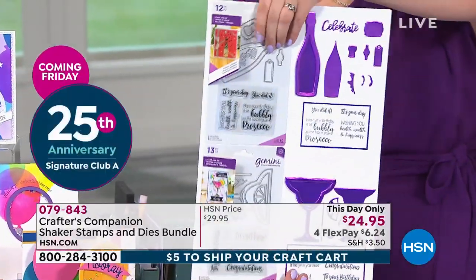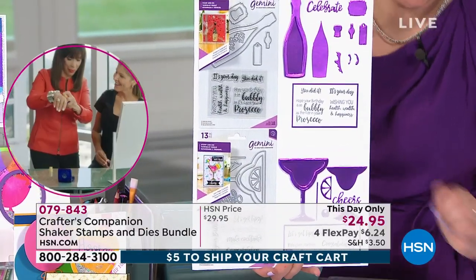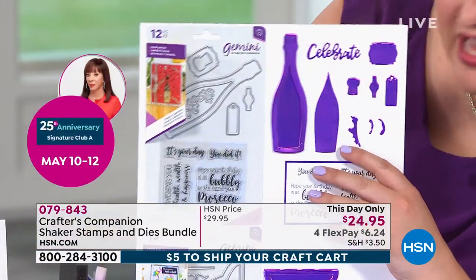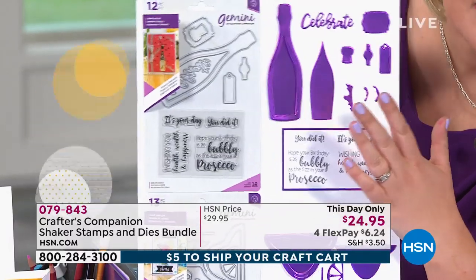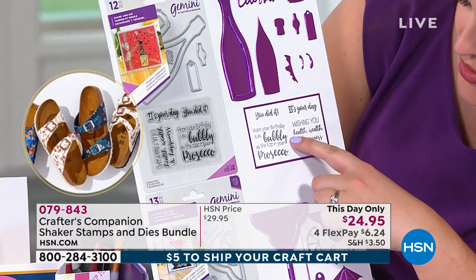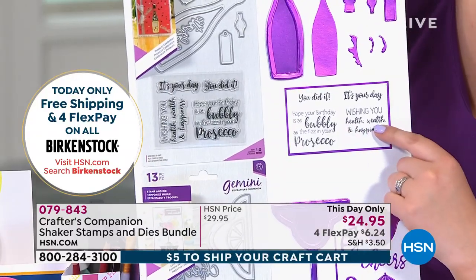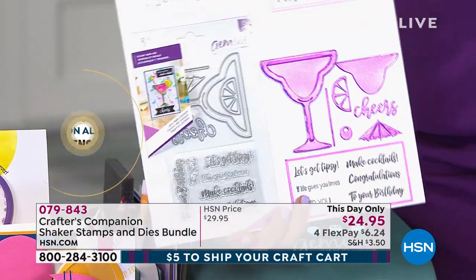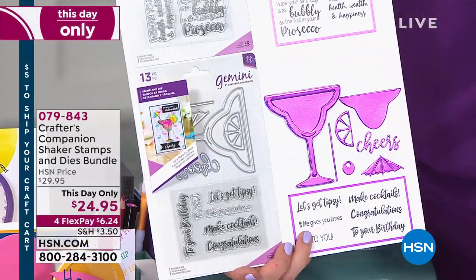The celebration set — this is where you get your bottle of champagne, fabulous for 21st birthday cards, big anniversaries. It comes with all of the sentiments — things like 'hope your birthday is as bubbly as the fizz in your Prosecco,' and 'wishing you health, wealth, and happiness.' Then we move on to the martini glass — this was the most popular when we did a poll on Facebook. And there's the birthday set — timeless for kids who love shaker cards, with balloon and cupcake designs.